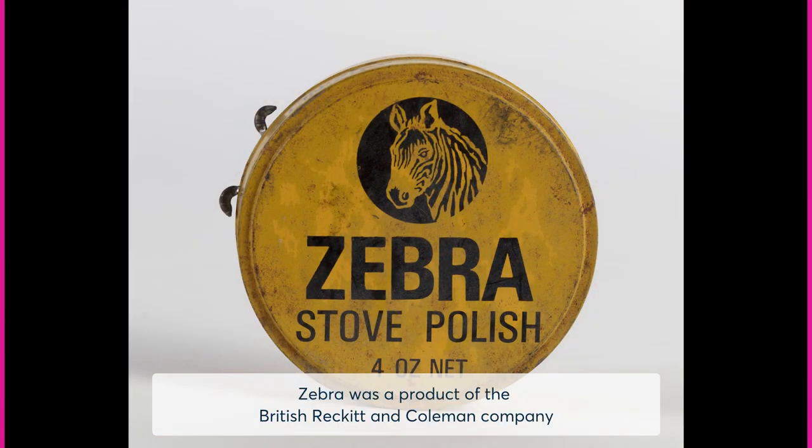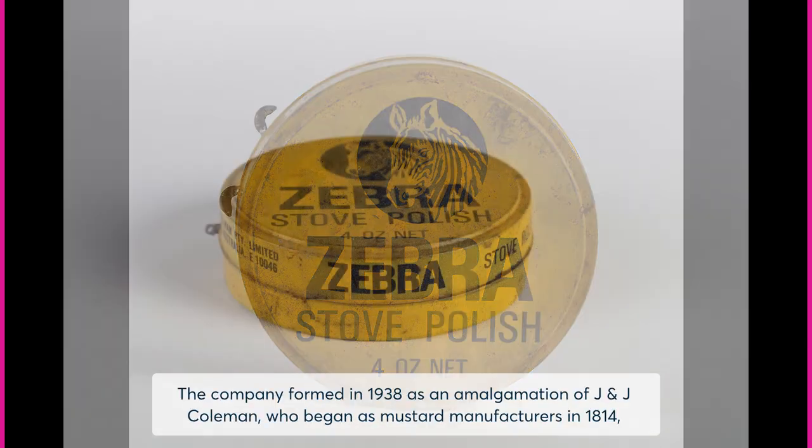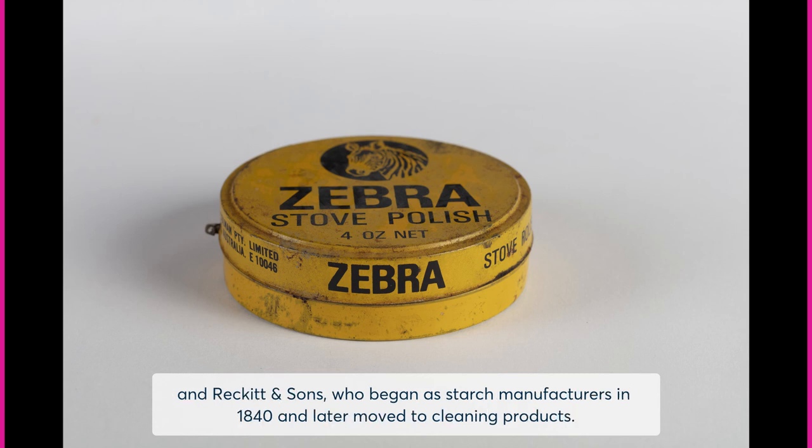Zebra was a product of the British Reckitt & Coleman Company that produced all sorts of household cleaning products. The company formed in 1938 as an amalgamation of J & J Coleman, who began as mustard manufacturers in 1814, and Reckitt & Sons, who began as starch manufacturers in 1840 and later moved to cleaning products.